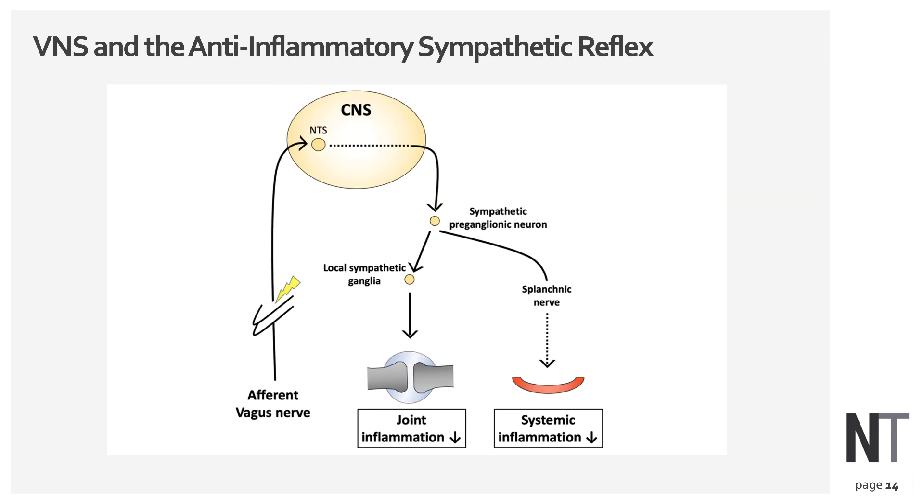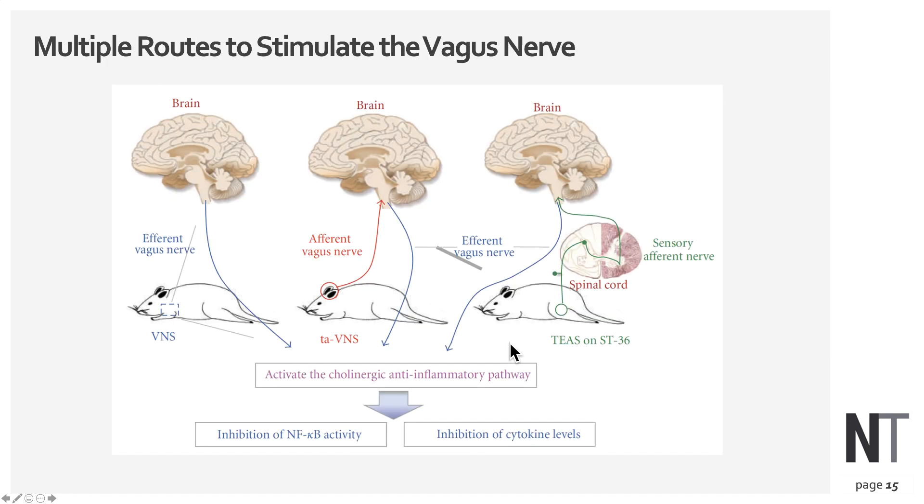There is an additional reflex where afferent signals go up to the brain and then come down through sympathetic fibers in the spinal cord, which can also improve the inflammatory response. You can stimulate the vagus nerve through three basic ways: a surgically implanted device on the nerve itself, which produces a downward anti-inflammatory signal; transcutaneously at the ear, causing a signal going up to the brain followed by a compensatory downward anti-inflammatory signal; or through acupuncture approaches, which send signals via sensory fibers up to the brain triggering a corresponding anti-inflammatory response.